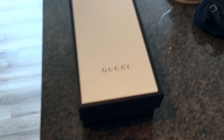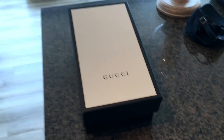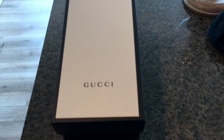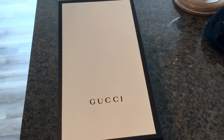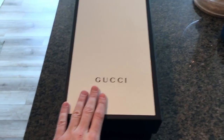I haven't really worn them because it's just been too cold. I live in Toronto, so the weather is slowly getting better, but with spring and summer coming I figured it's a good time to talk about these for folks that are interested. These were purchased at Saks Fifth Avenue here in Toronto at the Eaton Center — you can obviously get them at a number of high-end retail stores.